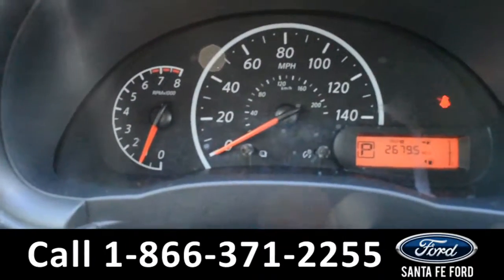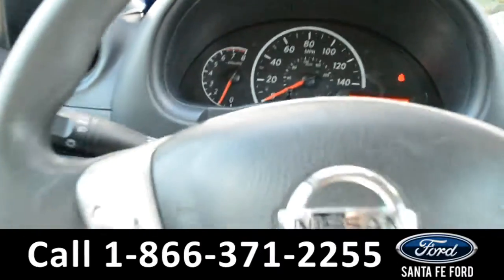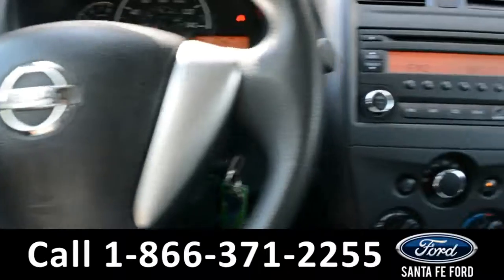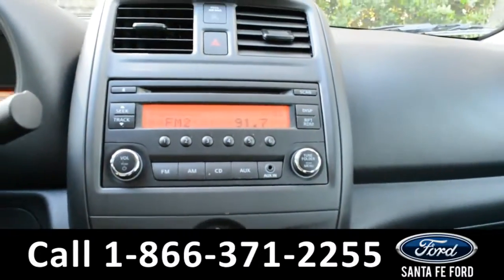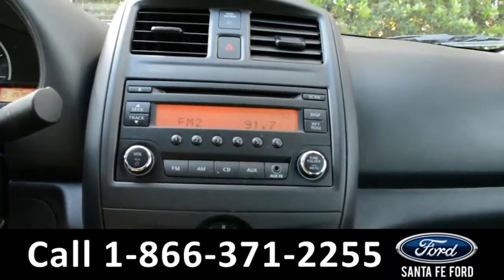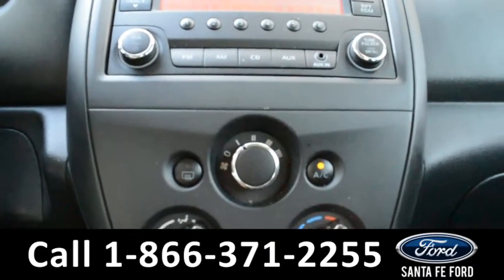Here's a look at the dashboard. The steering wheel does have media functions and Bluetooth. And over here in the media center, there's AM-FM radio with the CD player, as well as an auxiliary port and AC controls.